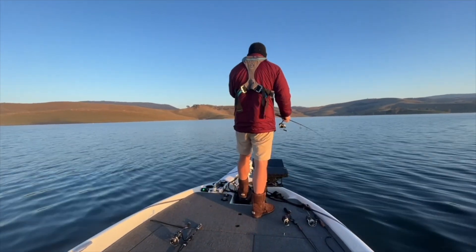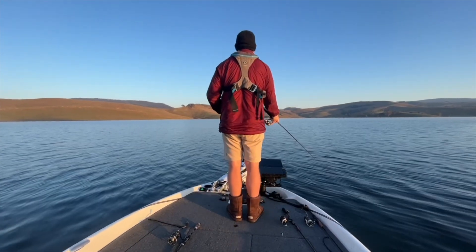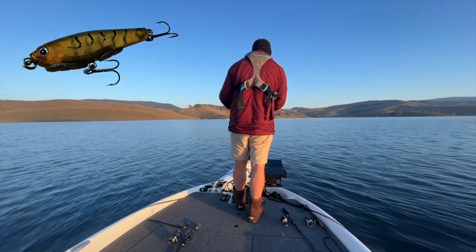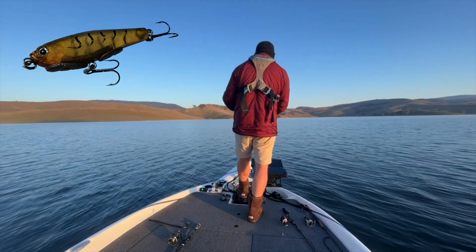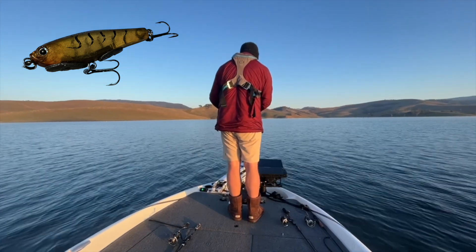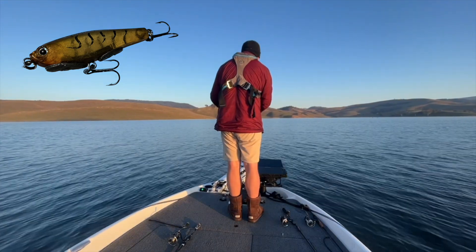But as usual, I get distracted by my live scope. Found some suspended fish in the middle of the lake and learned how to catch them on two pound line and stick minnows — something I normally use for bream. That slow rolling retrieve, watching the fish behave on the live scope, got the retrieve down pat and caught around a dozen fish for the day.